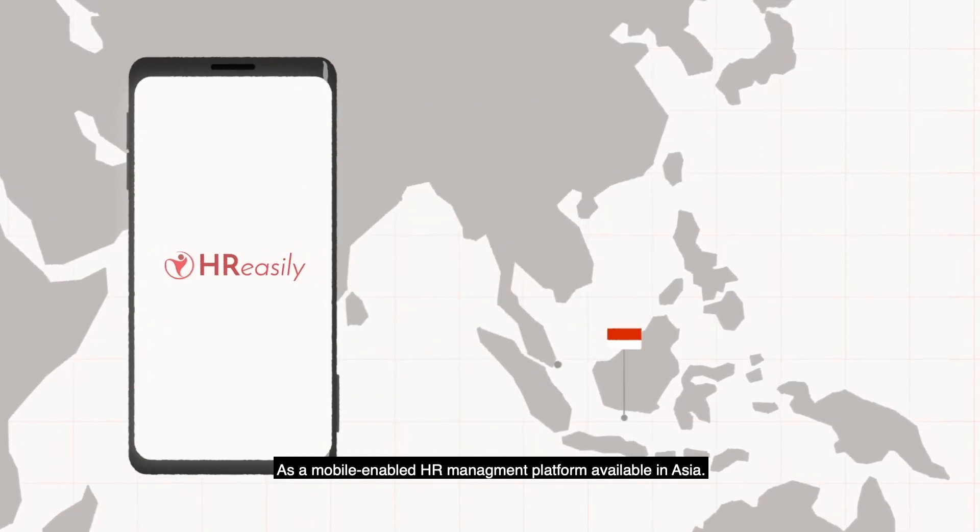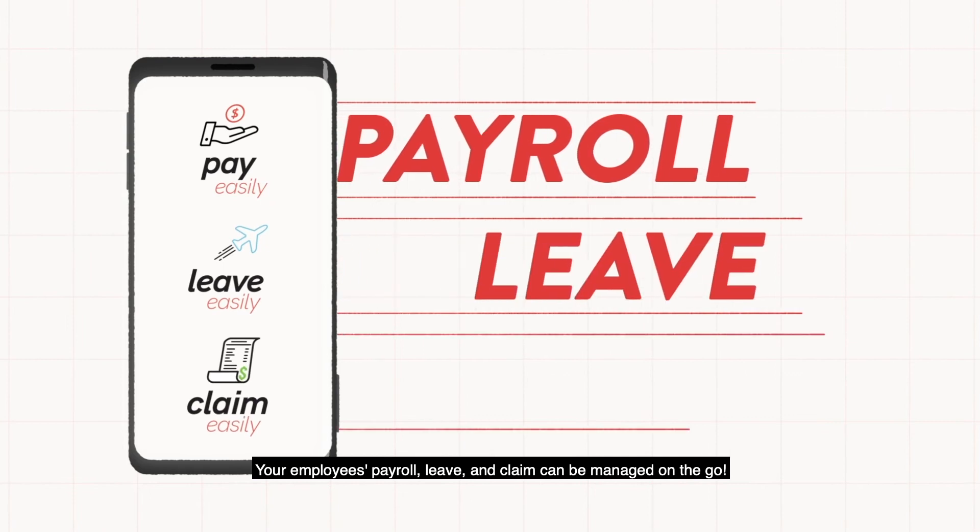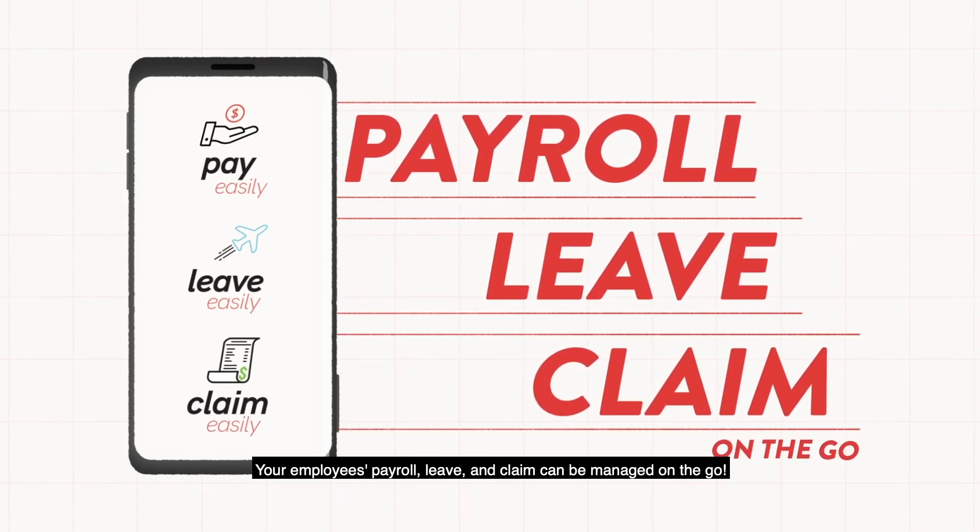As a mobile-enabled HR management platform available in Asia, your employees' payroll, leave, and claims can be managed on the go.